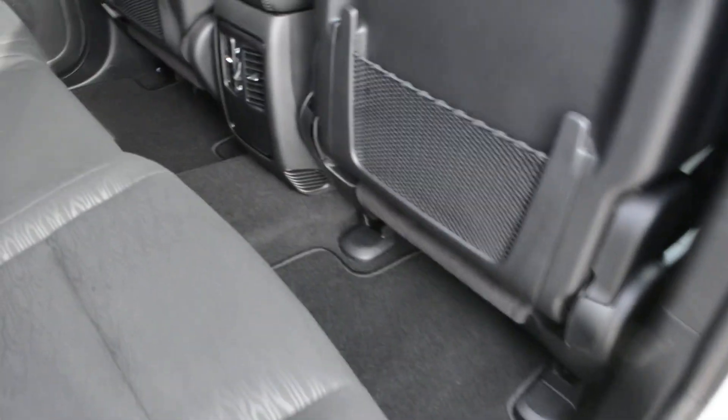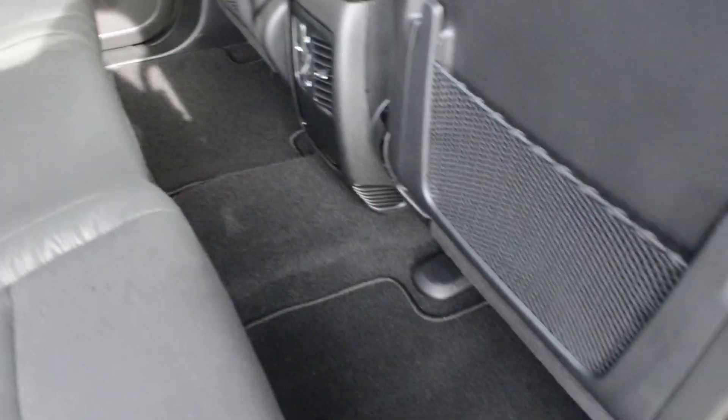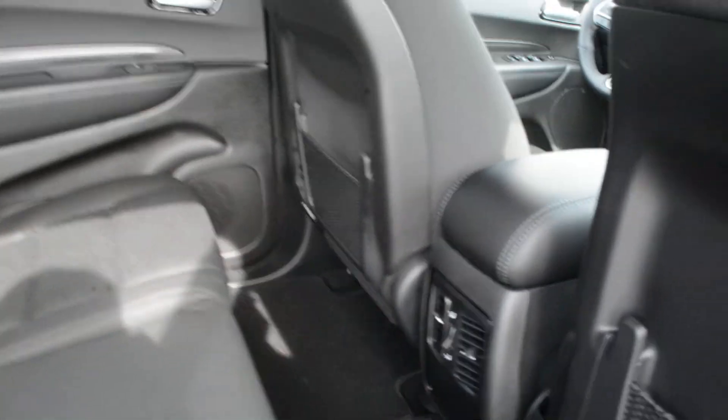In the second row there is a decent amount of space for your passengers to sit quite comfortably. The seats themselves are cloth seats, offering plenty of comfort for you and your passengers.